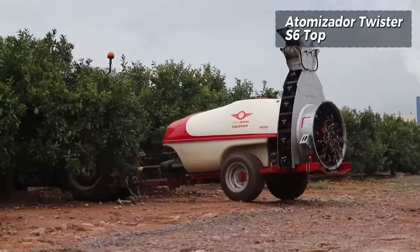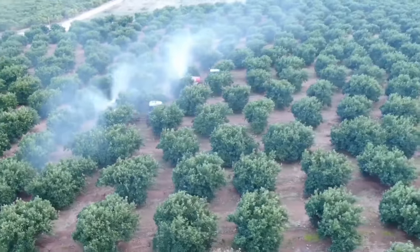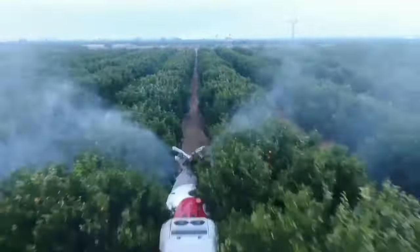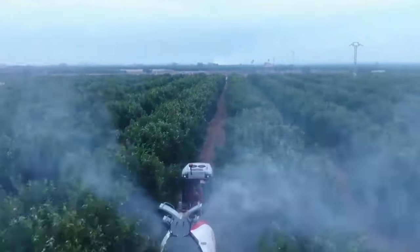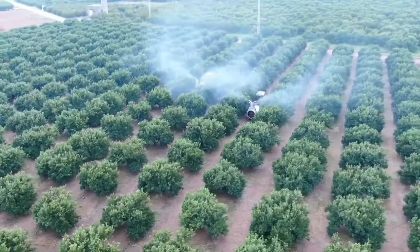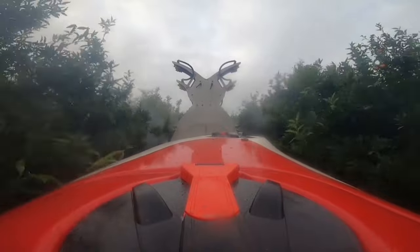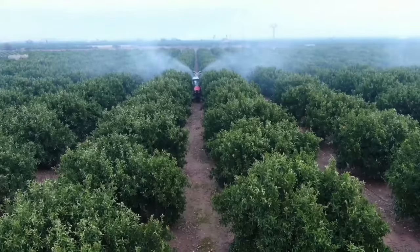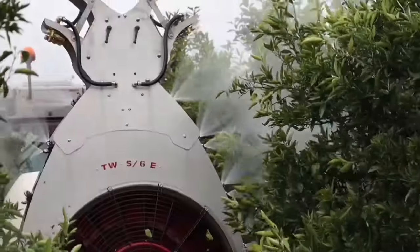The Twister CIG top atomizer stands out as a specialized solution tailored for the cultivation of citrus fruits. Offering a distinct advantage in precision, this atomizer minimizes drift through the flexibility of its upper nozzles, which can be precisely oriented in the desired direction. This feature proves particularly beneficial for orchards with dense canopy structures, ensuring that the application of products is targeted and efficient. The atomizer's design facilitates better penetration of agricultural products into the intricate spaces within citrus trees, optimizing the effectiveness of treatments.